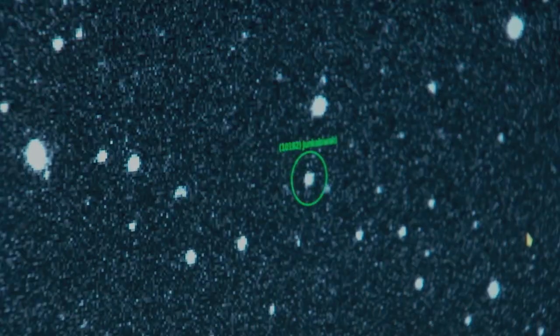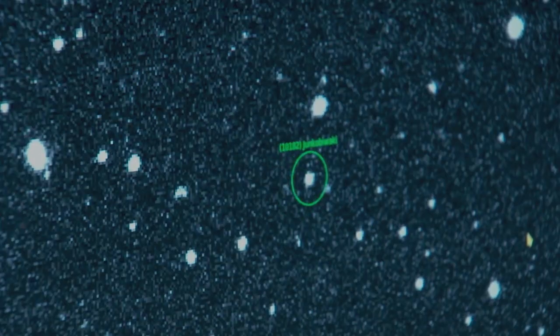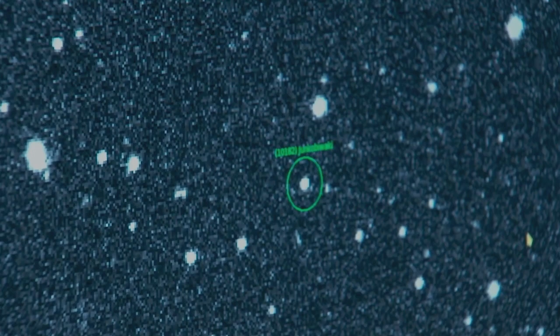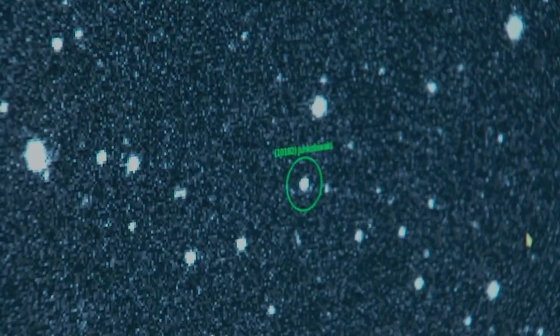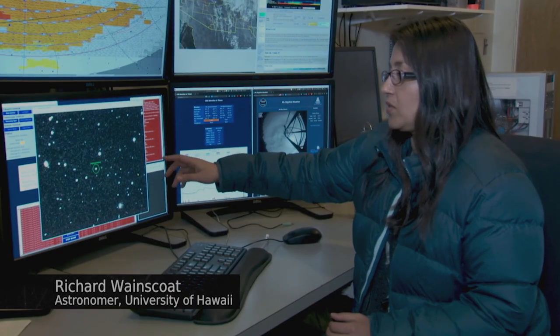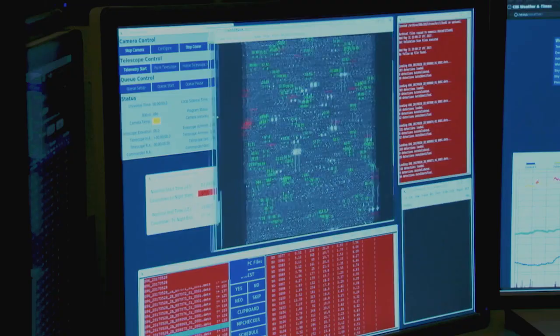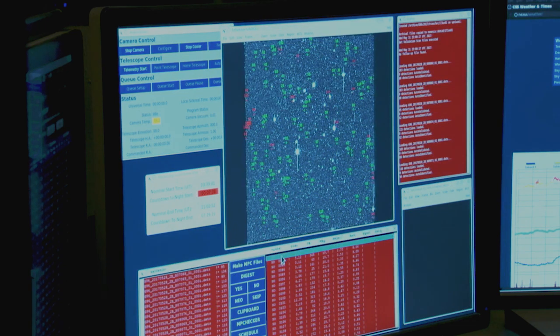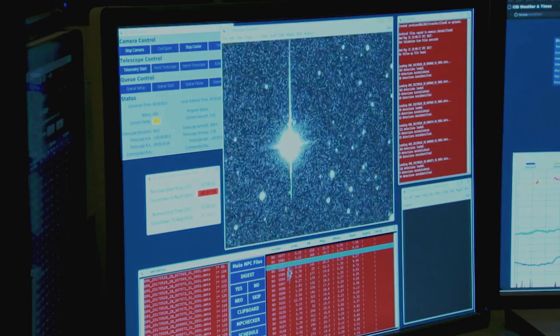In order to find a near-Earth asteroid, we take four images of a patch of sky separated by about five minutes. We take those four images and we blink them really fast, creating a little animation so we can see that the stars in the background are static as they should be. And if there's anything that's moving, it'll pop out. Our software compares those images and identifies things that are not moving, which are stars, and removes those. It identifies things that are transient from frame to frame and tries to link those up.